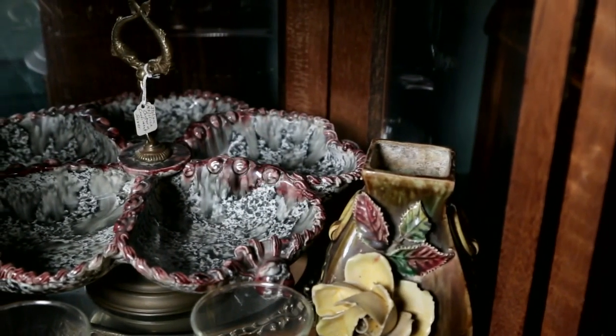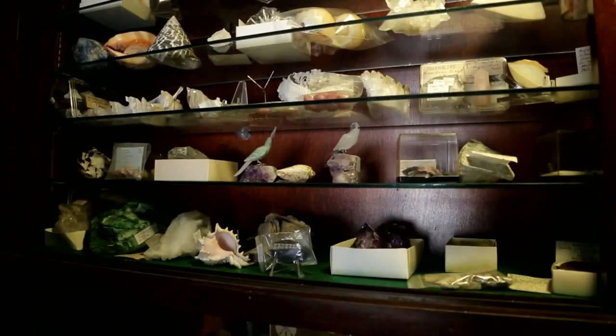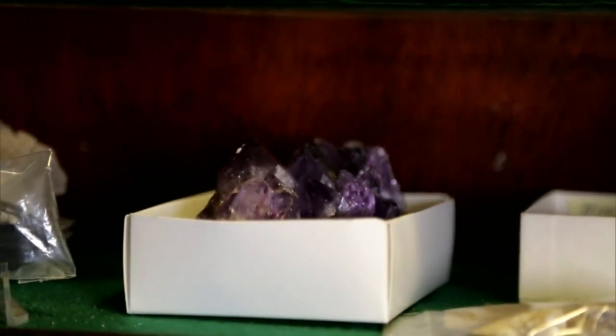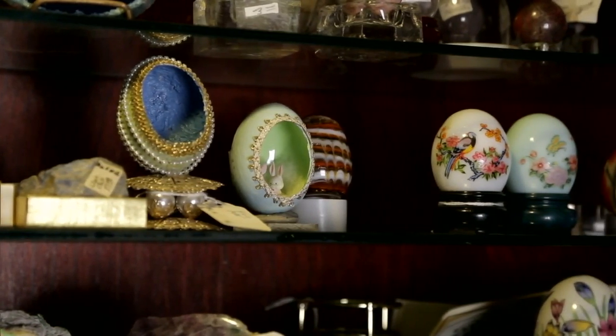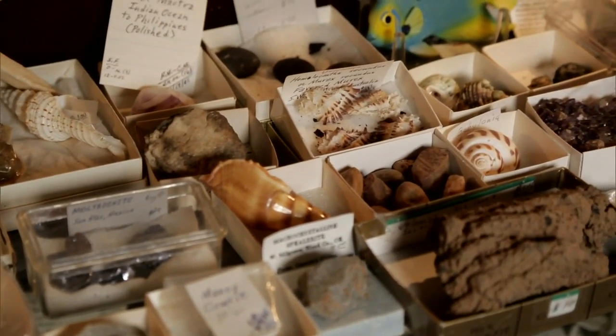In addition to the fine china and extravagant furniture, the shop features an extensive collection of rocks and minerals, a lifelong passion of Mr. Garrett that started as a child. He told me a story one time about a cousin of his giving him a geode that was rough and about the size of an egg, and telling him it was a snake egg. And that fascinated him so that he started collecting rocks.